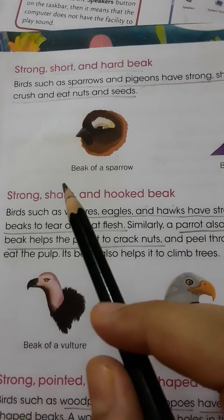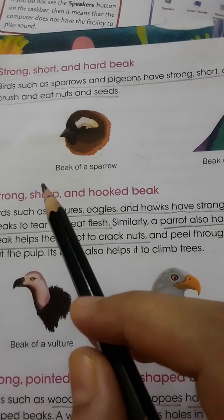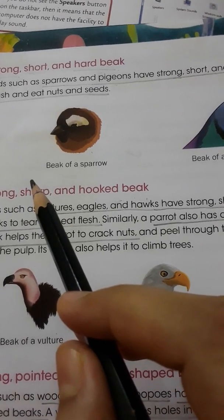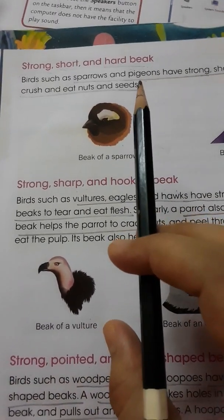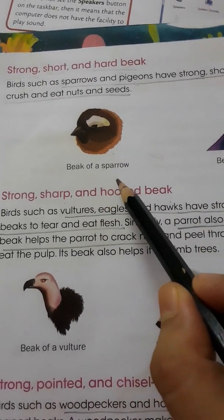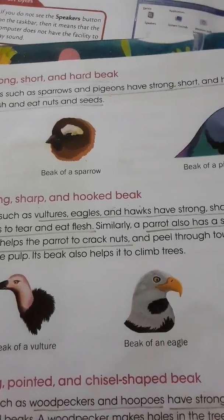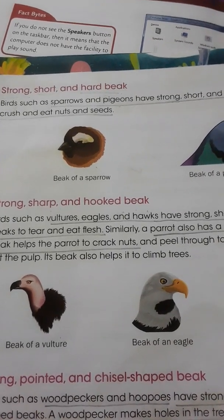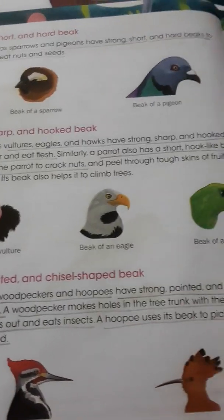Next we will learn about beaks. Birds have different shapes of beak. With the help of their beak, they catch and eat their food. The first type is the strong, short and hard beak. Sparrows and pigeons have a strong, short and hard beak. With the help of this beak, they crush and eat nuts and seeds.